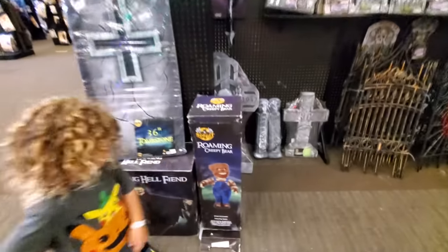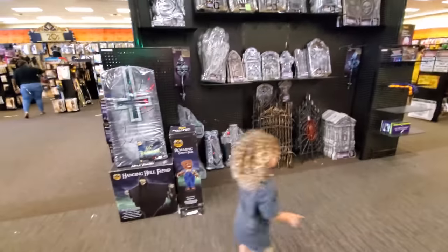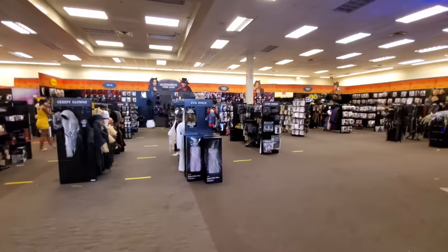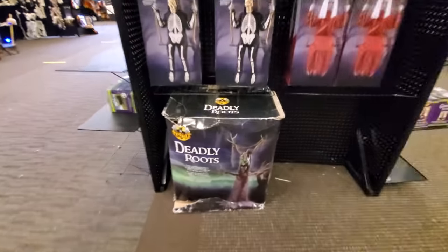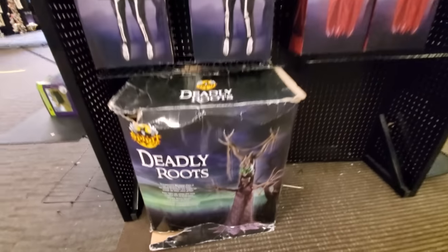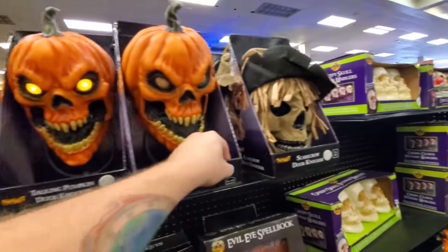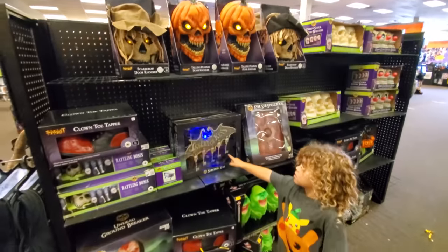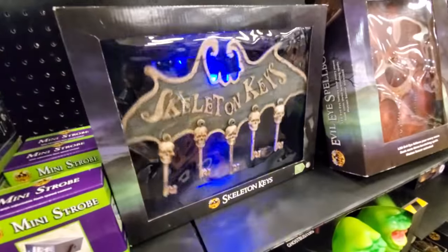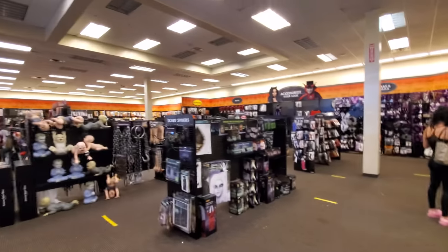Look, we got the roaming creepy bear - I haven't seen him for a long time. And hanging hell fiend! That's some good ones there. I am sweating bullets in here running around after this little host. Look, we got deadly roots - in stock! Holy crap! I've only seen that in one other store. The skeleton keys. This is a giant store, guys.